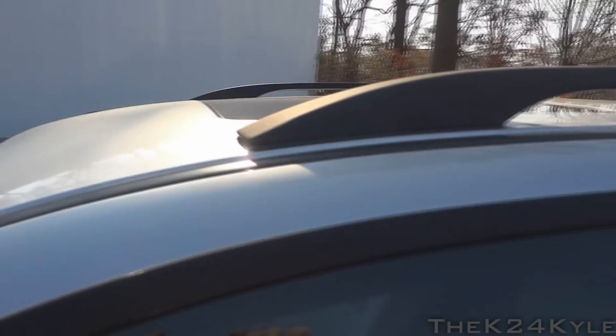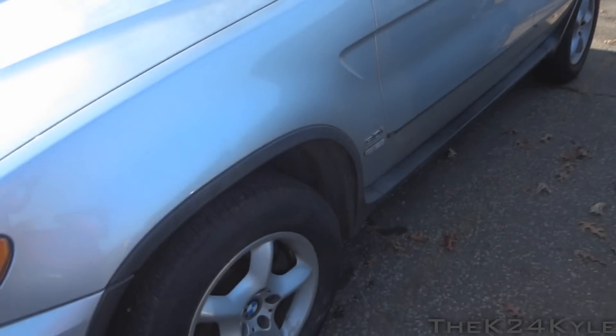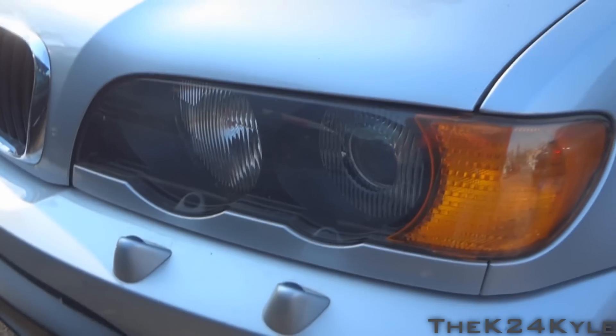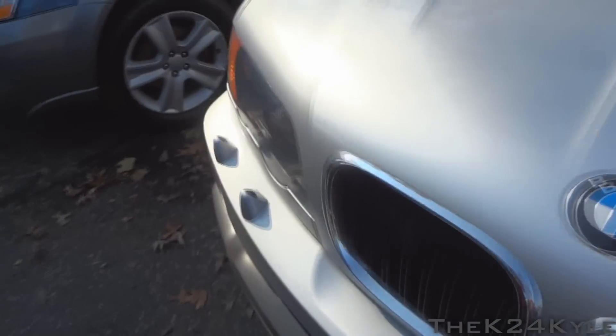Sunroof. Love the rims. Got the 3-liter. Does have headlamp washers as well as the projector beam headlamps and classic BMW design with fog lights. Kidney shaped front grille. Very nice looking car.